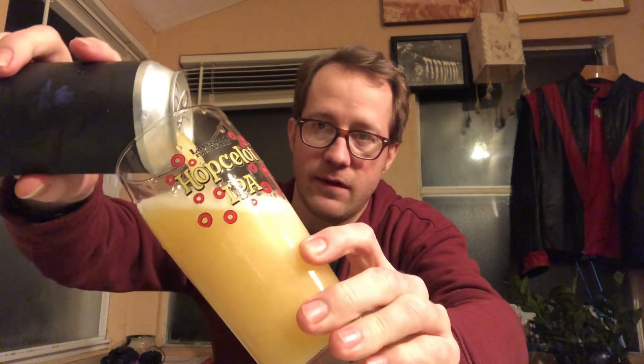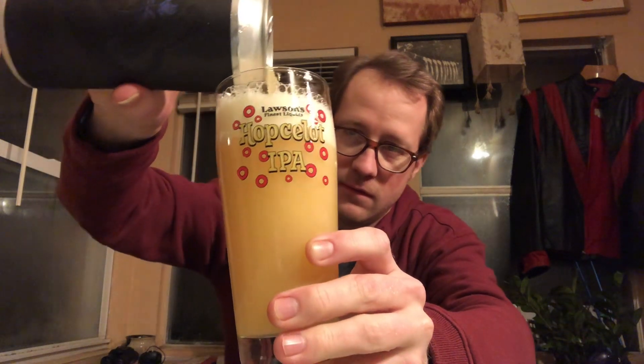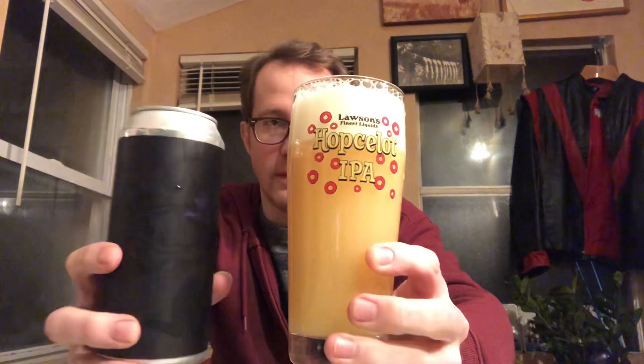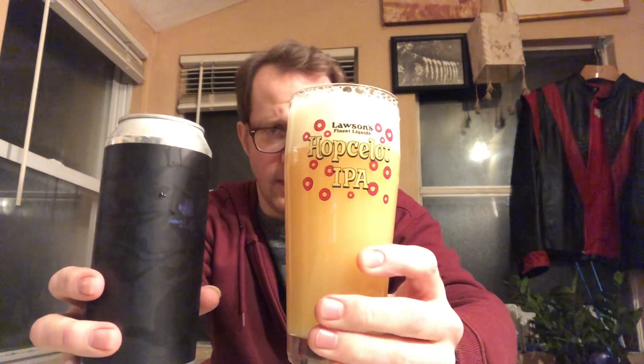They tend to be very pale — look at that, very, very pale. Has some nice big soapy bubbles, and maybe some dense ones in there.